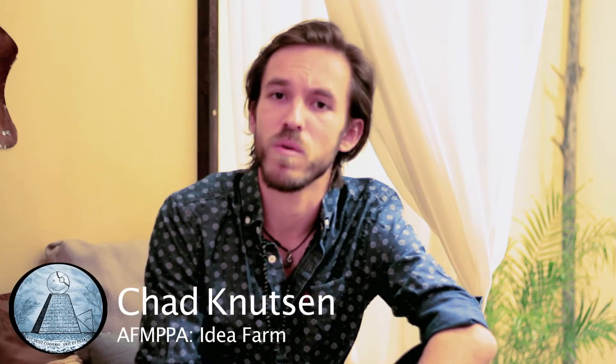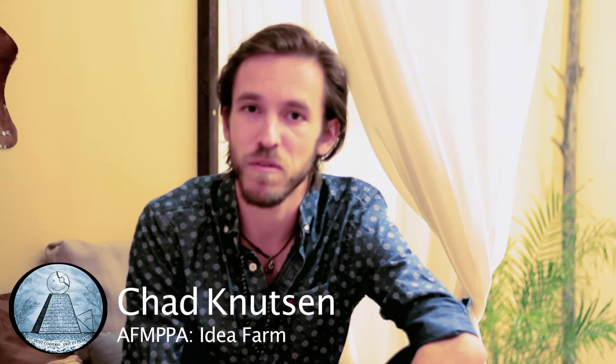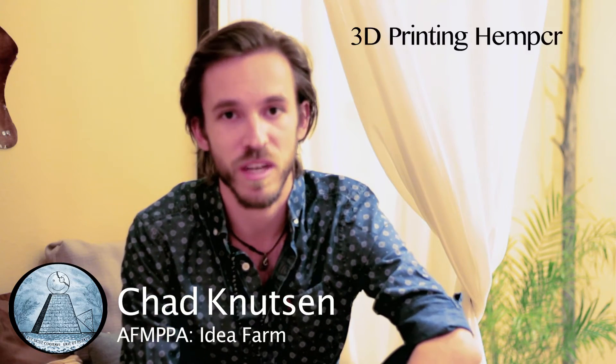Hello, my name is Chad Knudsen, and I'm from Anacortes, Washington, currently living in California, and I'd like to tell you a little bit about my proposal: 3D Printing Hempcrete.